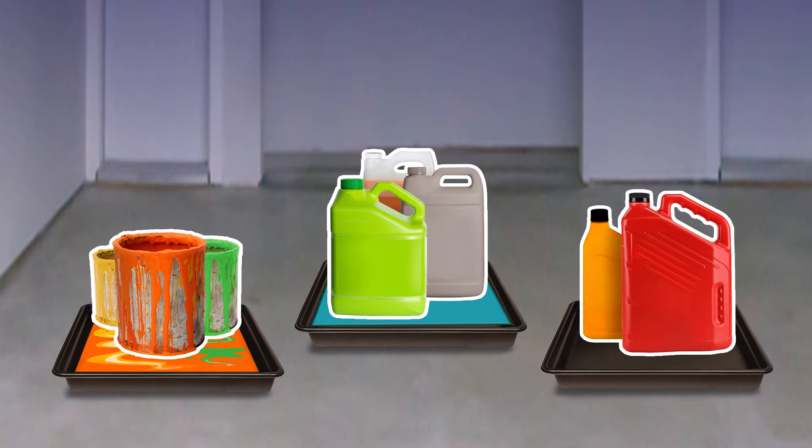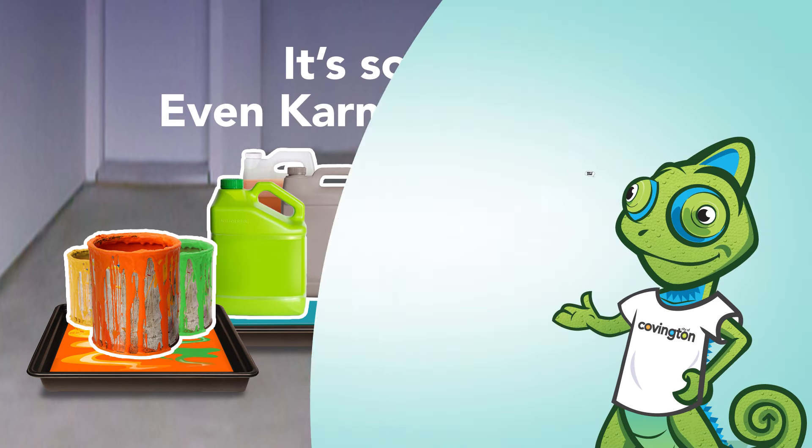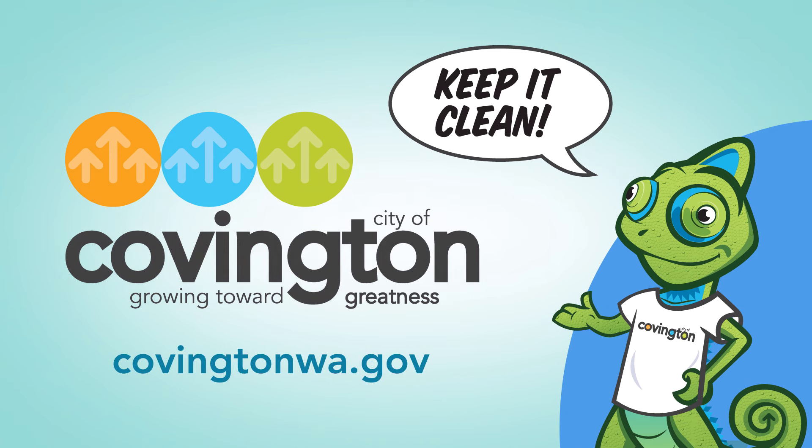Using secondary containment is the best way to store hazardous fluid and prevent pollution. It's so easy, even Karma can do it. Learn more about protecting our waterways by visiting CovingtonWA.gov.